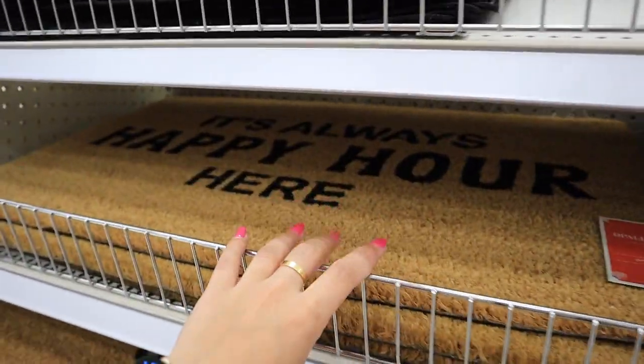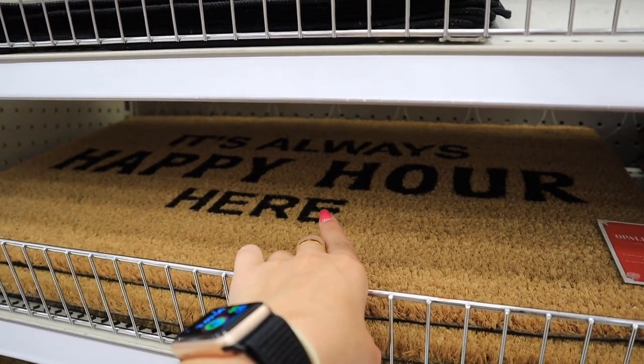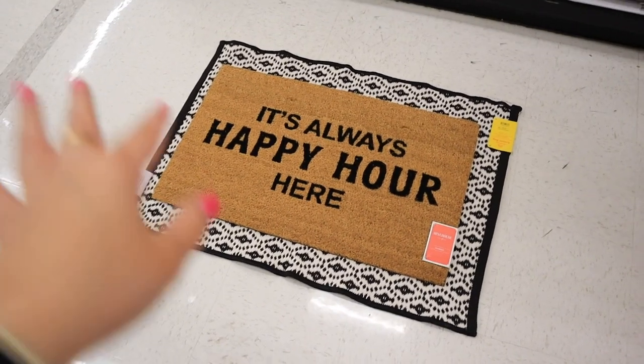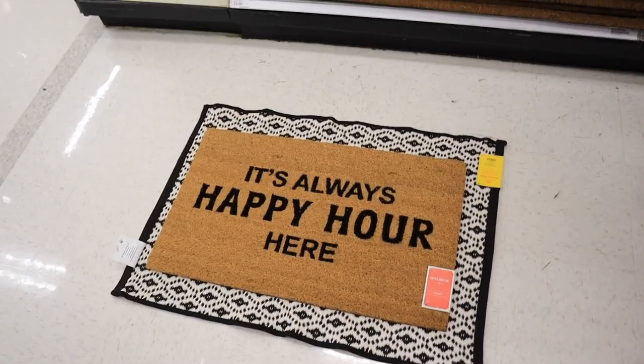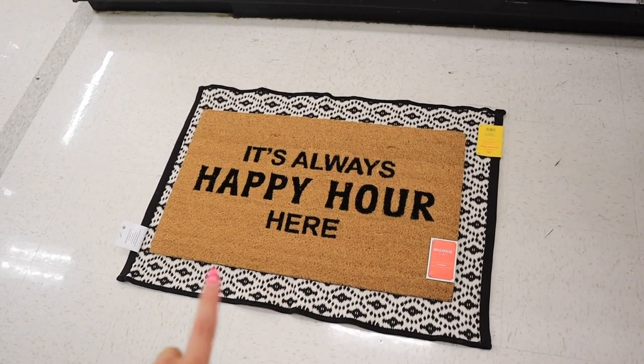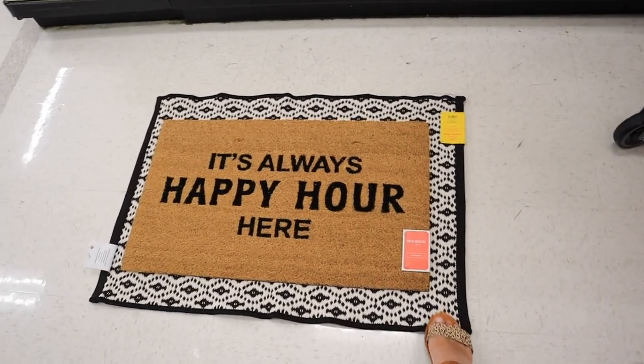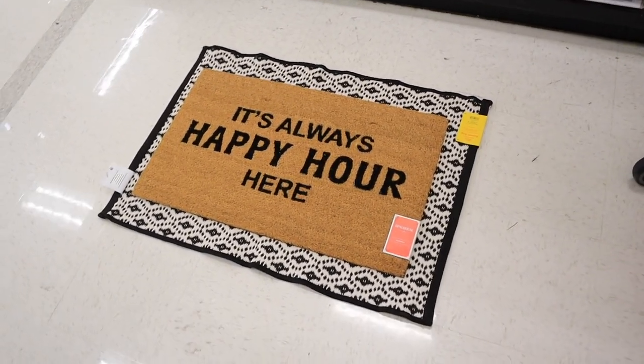There's another pineapple welcome mat option in the regular aisle too — one of my neighbors actually has that mat, which is how I knew it was here. Just to give you an idea: we currently have the one that says 'It's Always Happy Hour Here.' I'm considering the black and white reversible one layered on top, though I'm worried about it being a tripping hazard by our staircase. I wish they had it in yellow and white or green and white — yellow is my favorite color, and to me it's the happiest color.